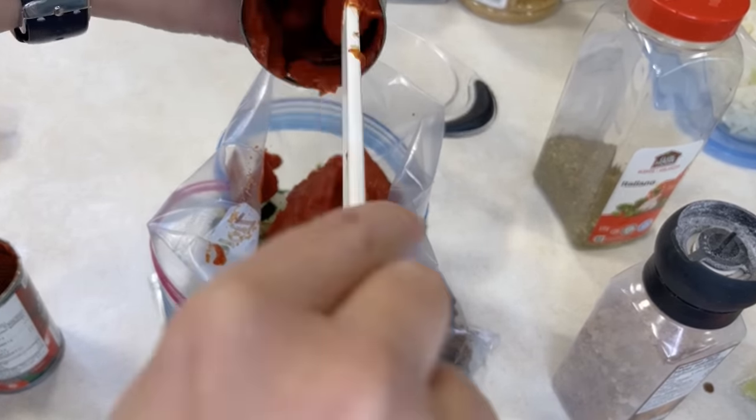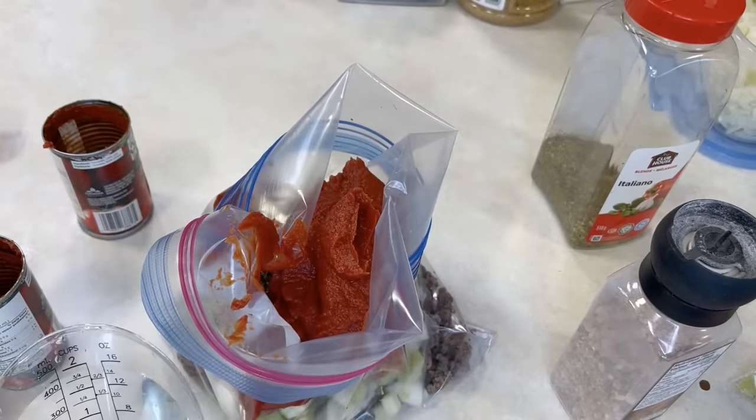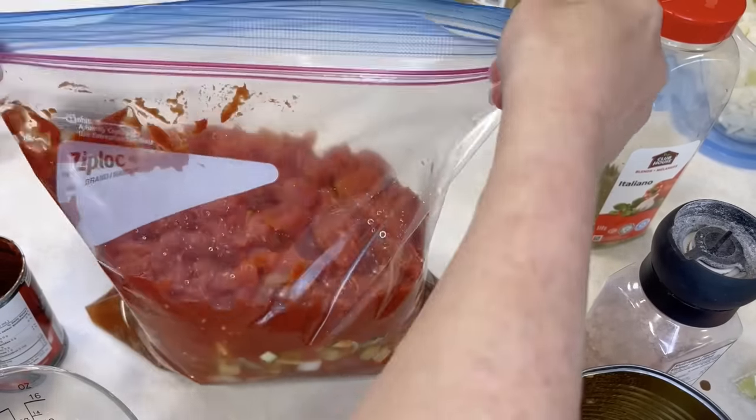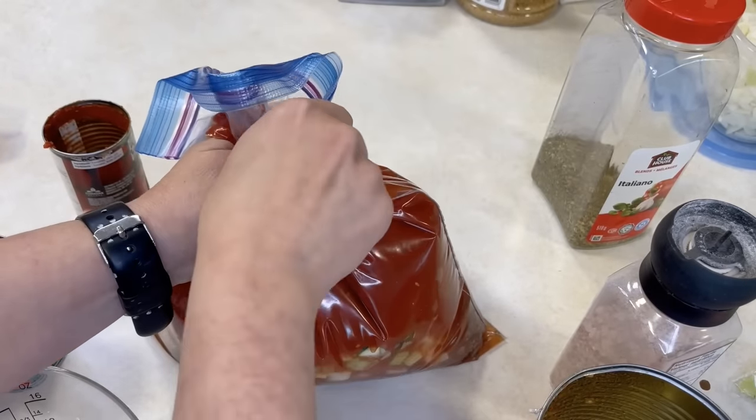If you want to reduce fat, you can omit the bacon or use turkey bacon. Add in a can of diced tomatoes, a couple of cans of tomato paste, some water, Italian seasoning, and salt and pepper. Mix it up in your bag, then seal it really nice and tight, getting rid of all excess air — because air causes freezer burn — so you want this to last a full three to six months in your freezer.